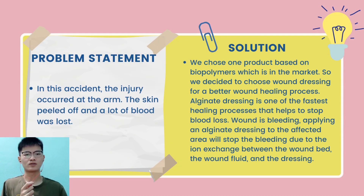My name is Koyuman and I'm going to talk about the problem statement. In the accident in the video, the injury occurred at the arm. The skin peeled off and a lot of blood was lost. To solve this, we decided to use a product based on the biopolymer which is in the market. We chose wound dressing as our product type for better wound healing. We chose alginate as our biopolymer for the wound dressing as it is the fastest in helping to stop blood loss. Applying an alginate dressing to the wound will stop the bleeding due to the faster ion exchange between the wound fluid and the dressing.